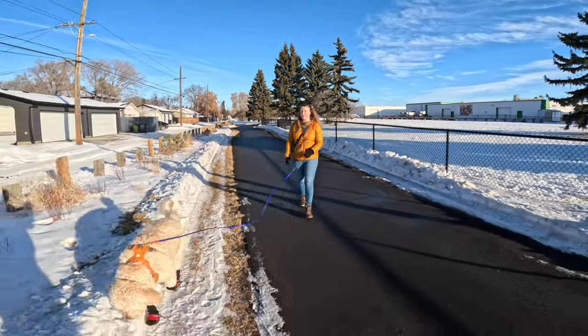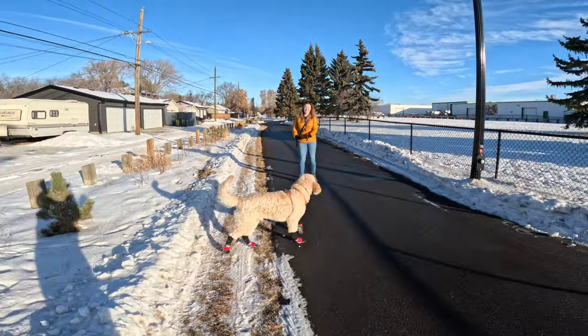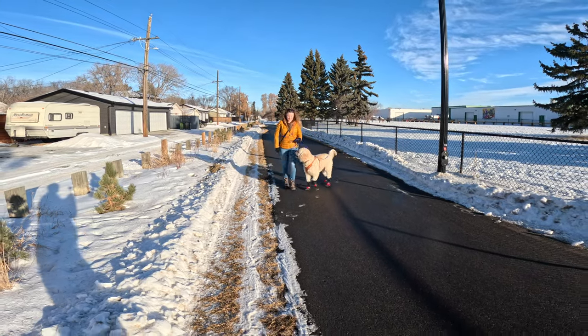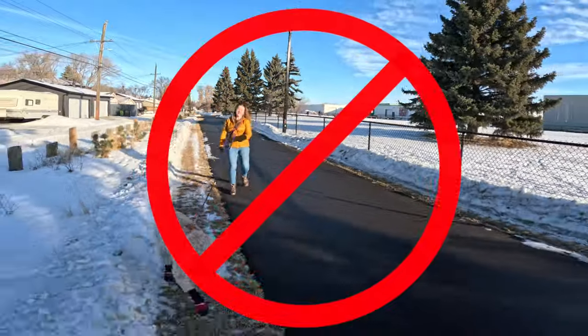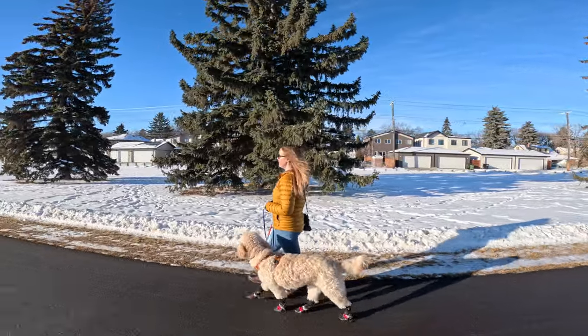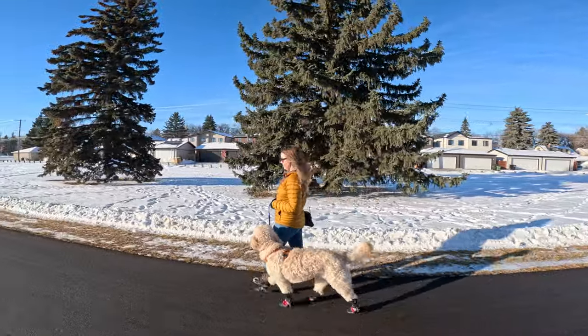Are you trying to teach your dog to loose leash walk but finding that they immediately pull again after they get a treat? Then this video is for you. I'm going to cover a bunch of tips to help you train your dog to loose leash walk and to make walks more enjoyable.